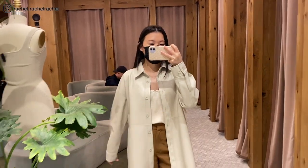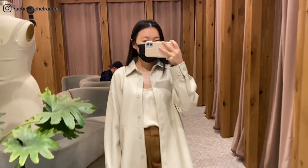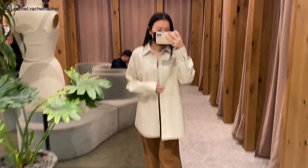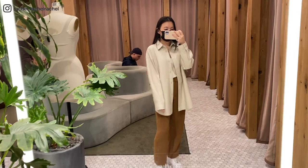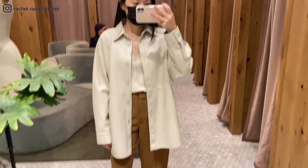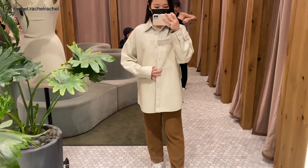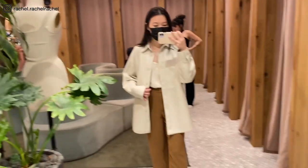Next is the Babaton Peli Shirt Jacket in the color matte pearl in size small. This is the long version — they also have a crop version which is the one I actually wanted, but they didn't have it in stores in this color, so I'm going to order it online. It's on back order right now, but I really like this color — it's a very nice neutral-toned cream color.